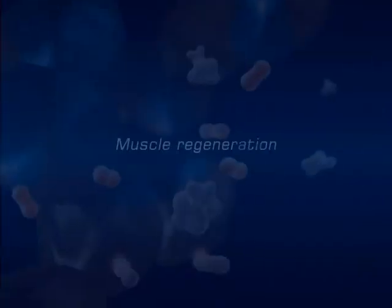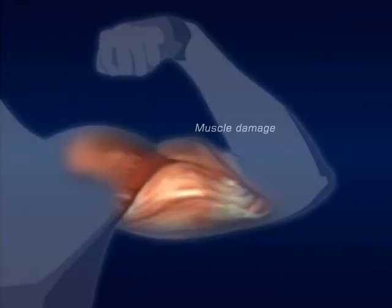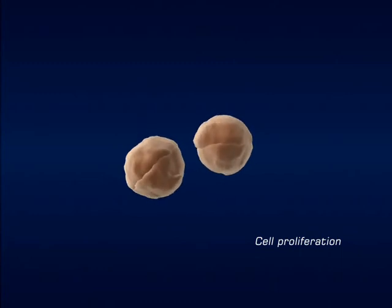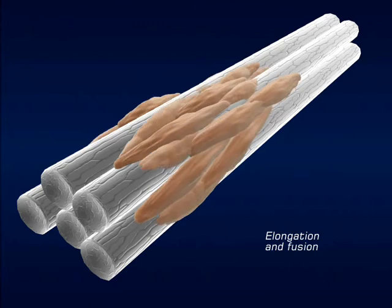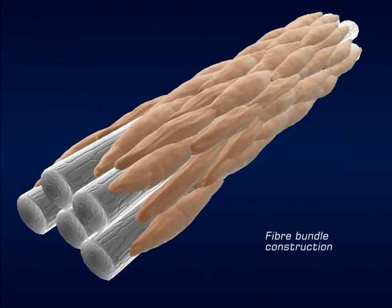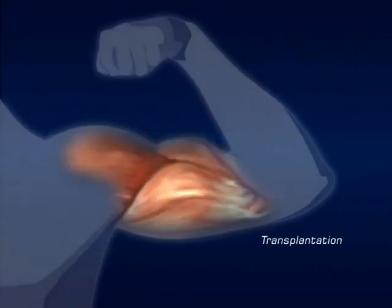A number of diseases, and of course trauma, can lead to muscle loss and a need for muscle regeneration. We are developing organic conducting polymers that provide an environment for muscle cell growth. Nano-topographical features on these platforms direct the assembly of the individual cells into muscle fibers and tissue. We envisage that this regrown tissue can be transplanted into an environment where muscle regeneration can occur.